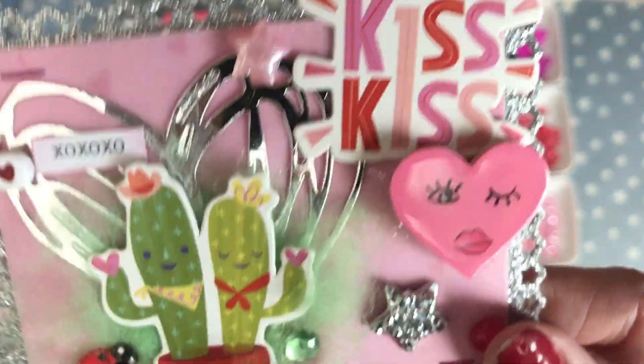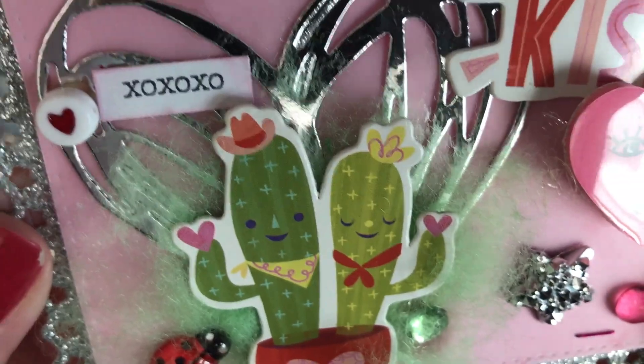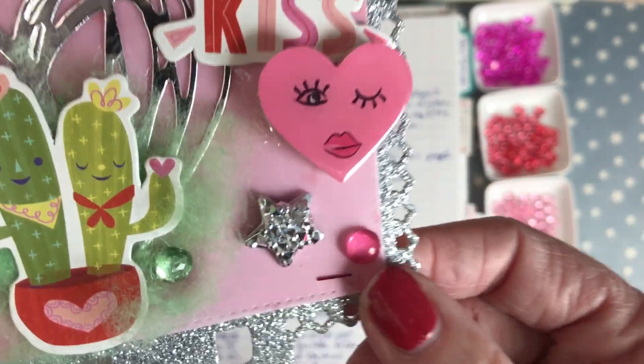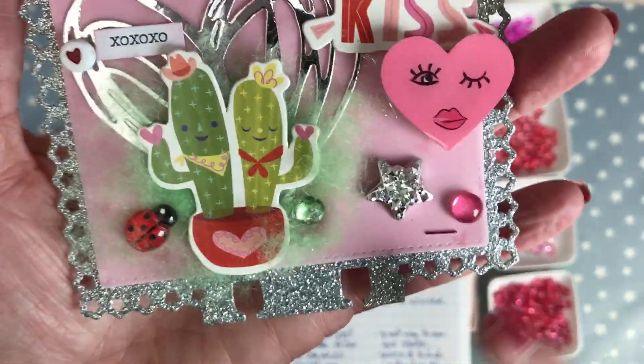These are the chipboard stickers from Target, I think two years ago. Everything else is from my stash. Here I used one of the bubble gum color dew drops — I think it came out so super cute.